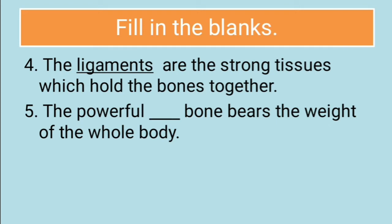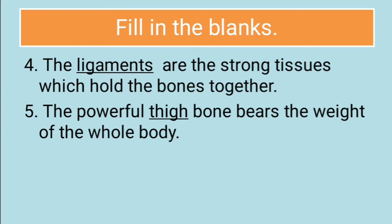The powerful dash bone bears the weight of the whole body. The powerful thigh bone bears the weight of the whole body. So the answer is thigh.